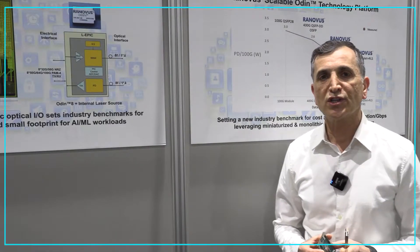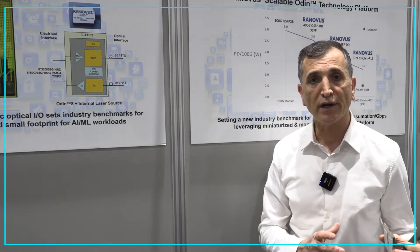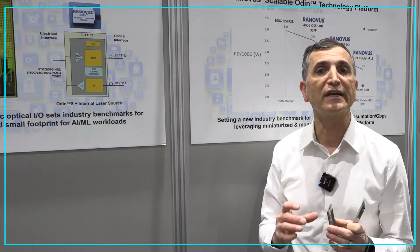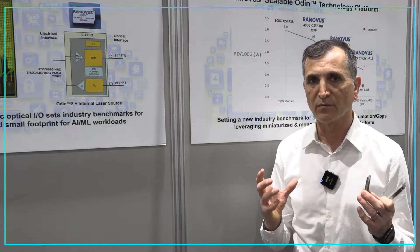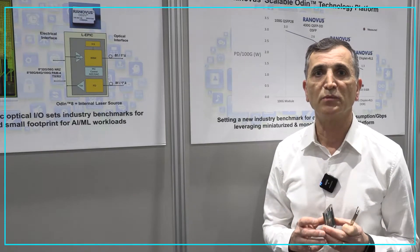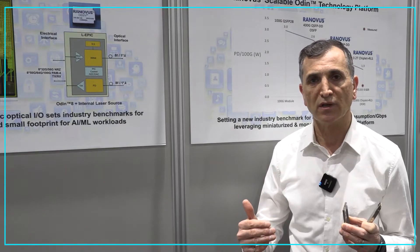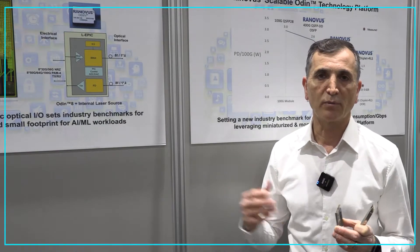We announced our partnership with Global Foundry, which has a process in which we can develop electronics and photonic circuits on a single die. We have been working with them for over three years to develop the technologies and intellectual property to achieve a monolithic die that reduces the power consumption and cost of the optical interconnect.